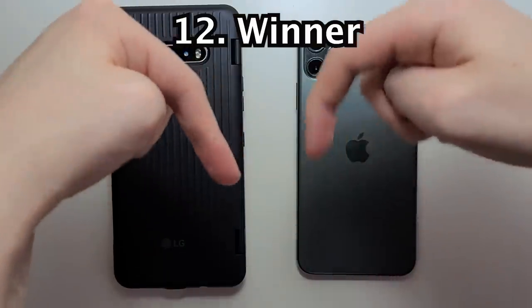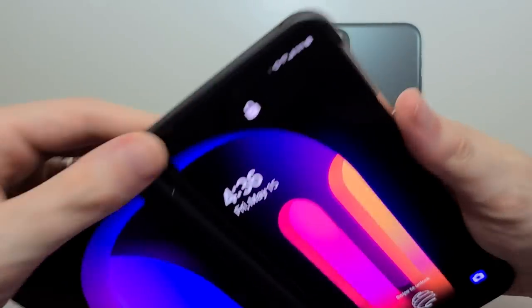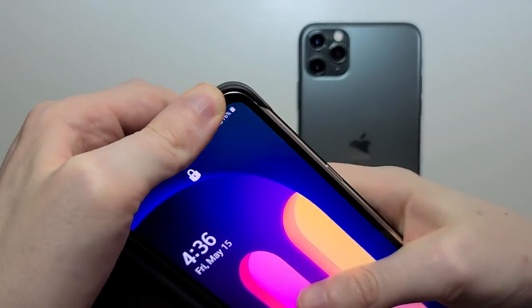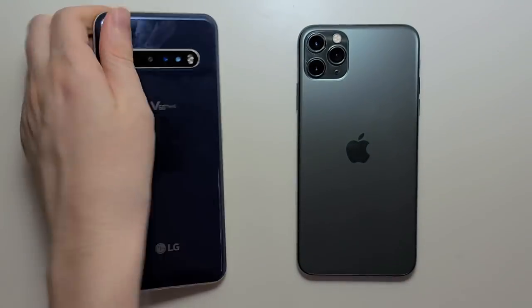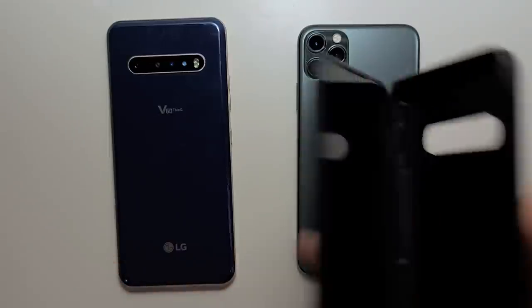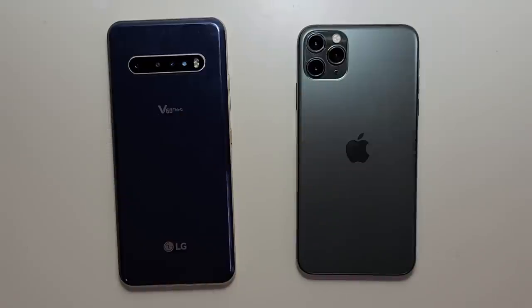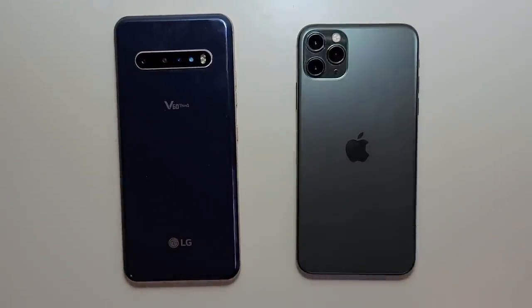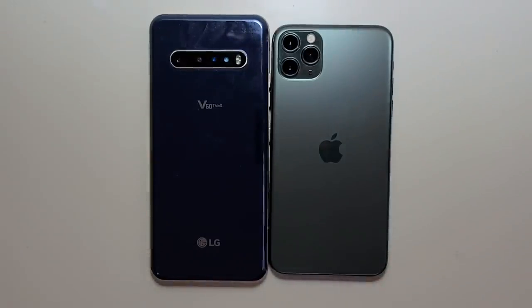Alright guys, let me know in the comments about which phone won. Keep in mind this dual screen is just an attachment, so you can take it off whenever you want. If you want to see a more in-depth video on this dual screen, check out my Instagram. For the winner of the video, I'd say advantage here for the LG. But as always, tell me your preference. Alright guys, thanks for watching, subscribe for more, and stay safe.